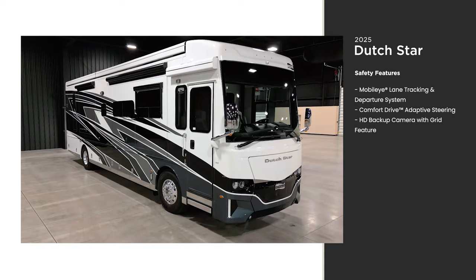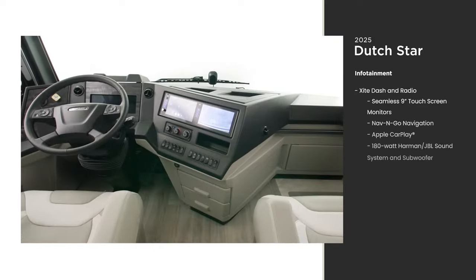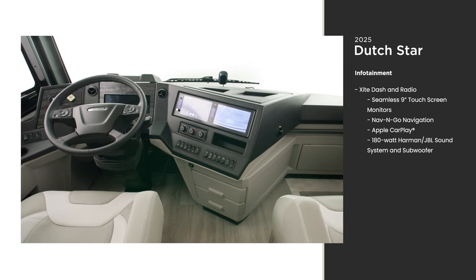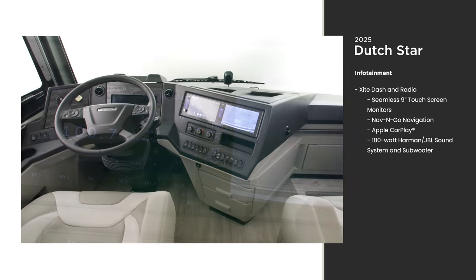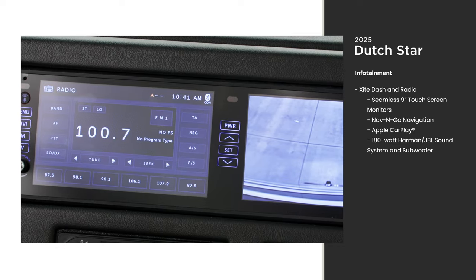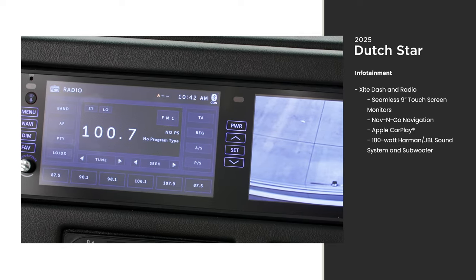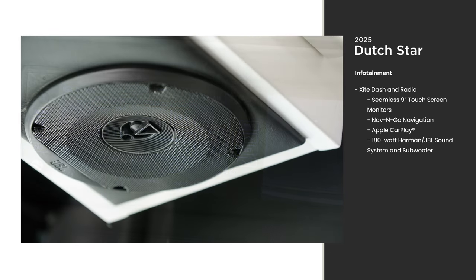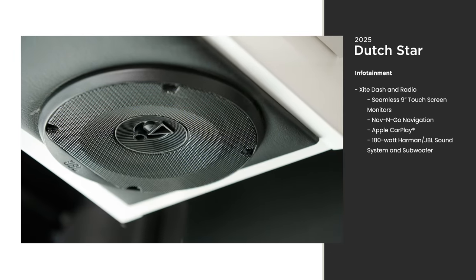For entertainment and navigation, the dash features multiple options for audio and directions. You can either use your smartphone or the standard Nav and Go navigation system, designed for RVing and providing the most efficient route for your coach. A standard JBL sound system and subwoofer are designed for the audiophile in you.